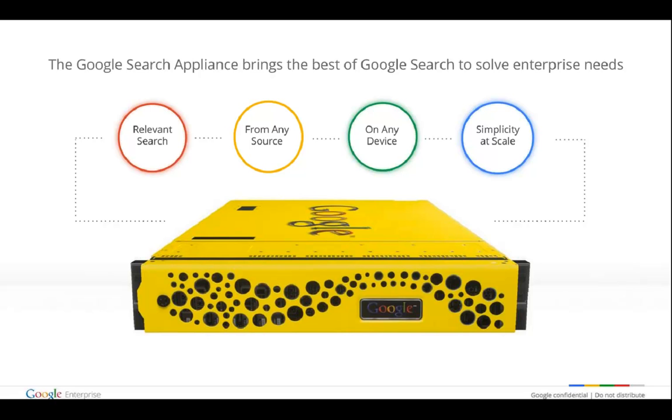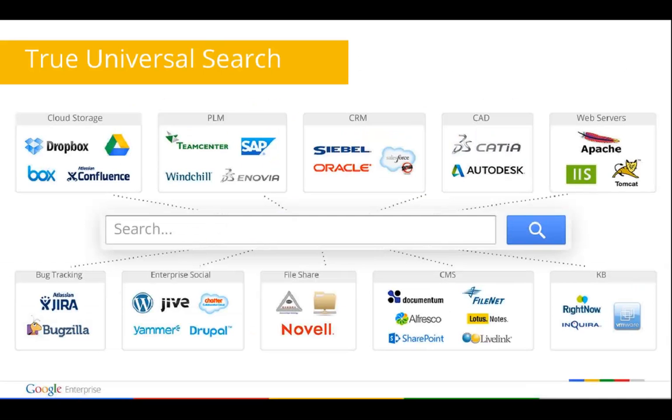With Google Enterprise Search, we can use the same technology that we know and love in our consumer lives. Google is the recognized leader in search, and the Google Enterprise Search platform brings the power of Google.com to the enterprise in the convenient form of a pre-tuned search platform. This is one of the key elements we're going to discuss today.